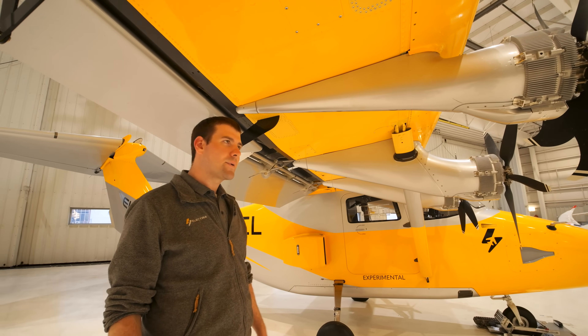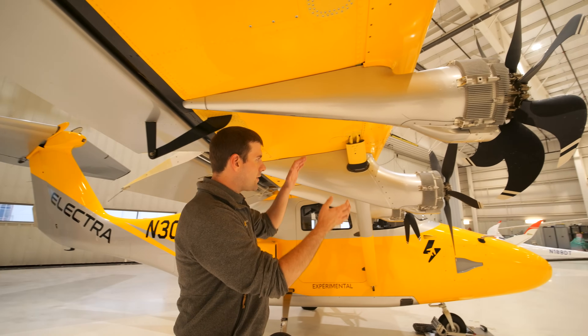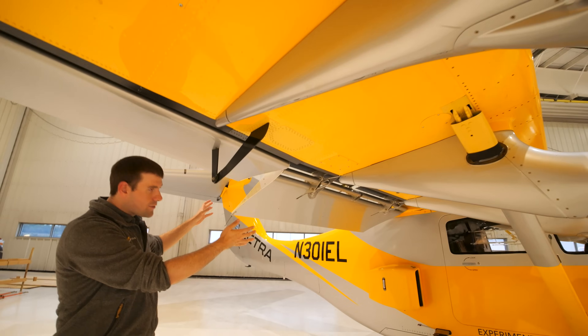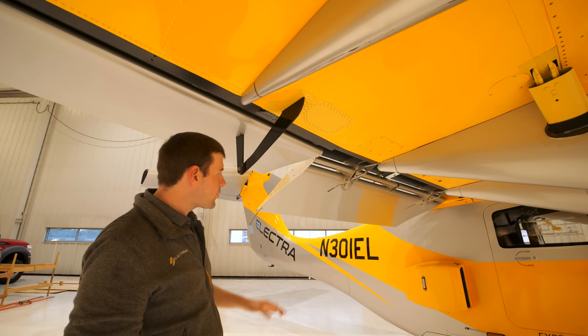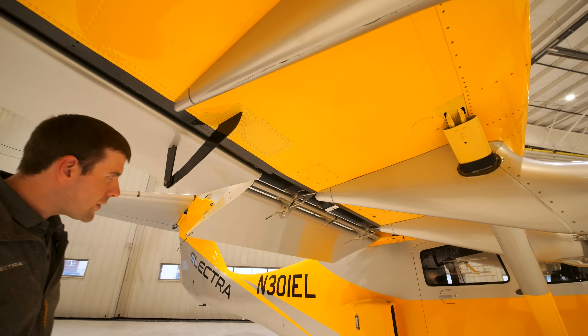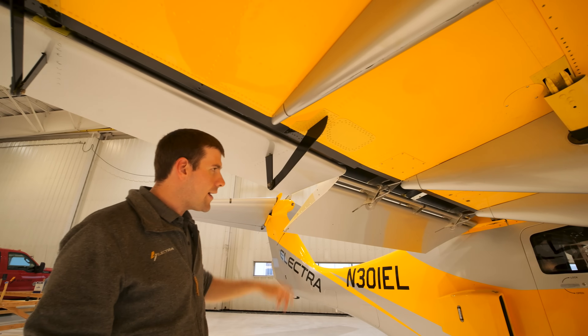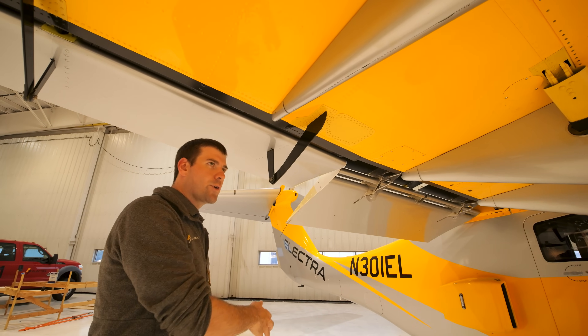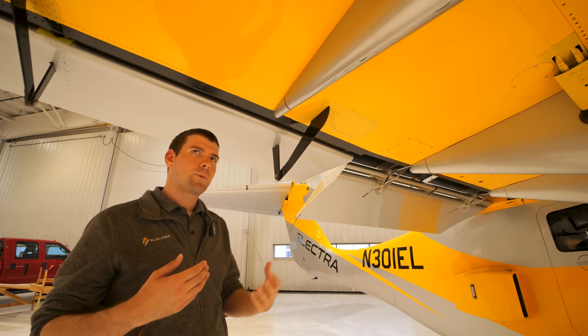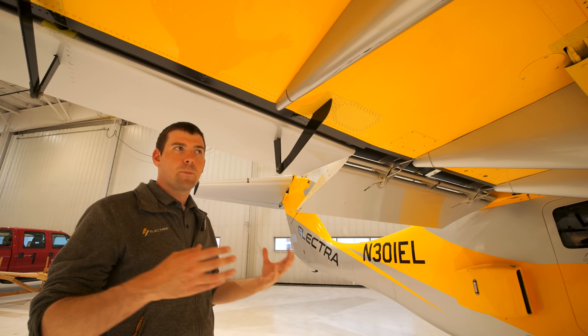The blown lift is really an aerodynamic design that allows the prop wash from the propellers to blow the high lift devices — the flaps. In this case, we have a really special double slotted Fowler flap. This is just a partial extension, but it goes all the way to 70 degrees down, allowing that flow to turn and make the lift a lot more effective. Basically, it's three times the lift of a similar sized wing.